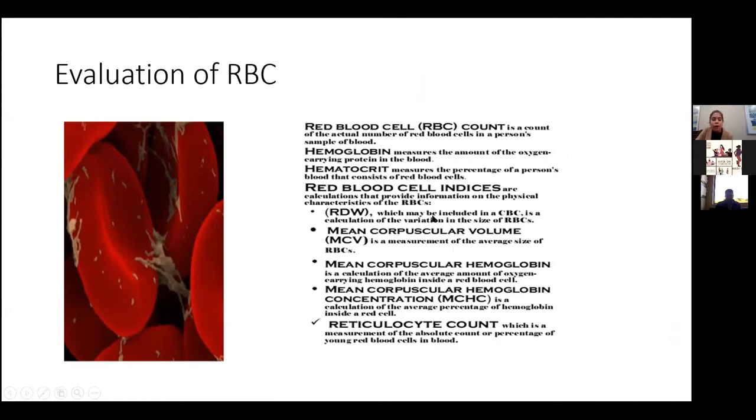RDW is basically a variation in the size of the RBC. So if there are some big cells and some small cells and this number goes up, it's seen more with iron deficiency anemia. MCV is a measure of the size of the RBC. The reticulocyte count is basically a measurement of the young blood cells in the blood, which are the bigger ones, and that goes up more when there's more production — more young cells coming out of the bone marrow.